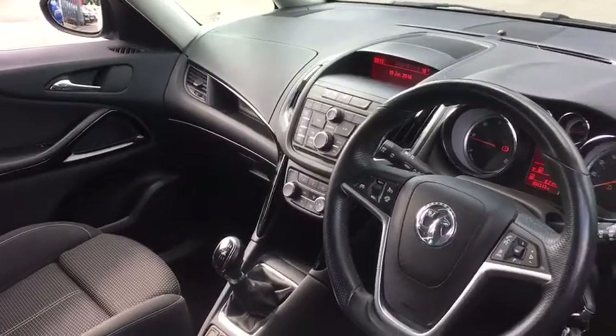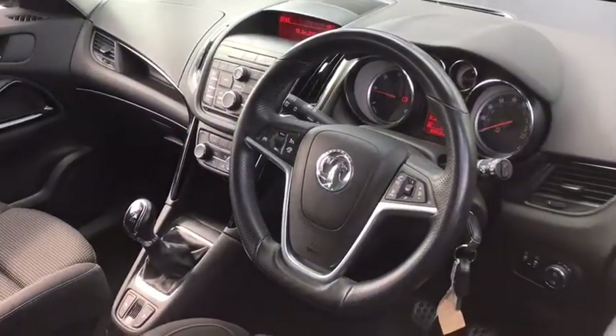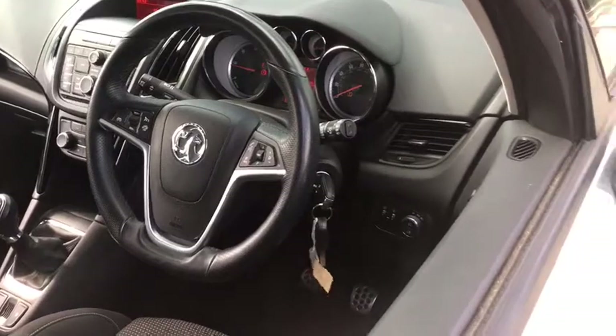Inside we also have air conditioning, AUX input, cruise control and a CD player.